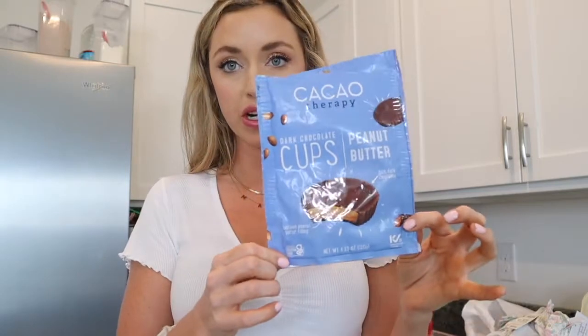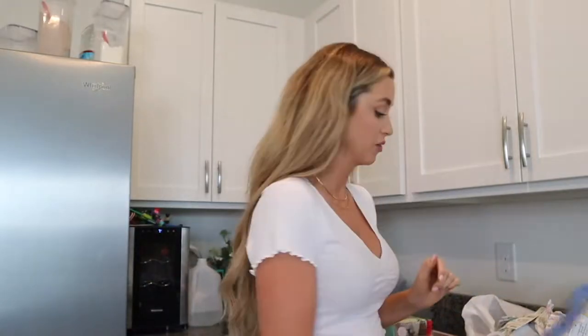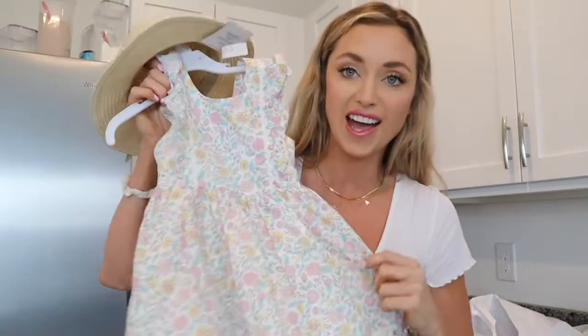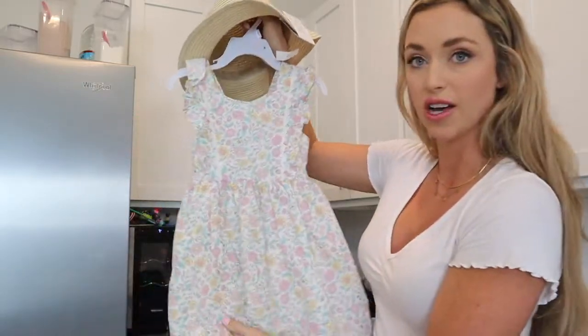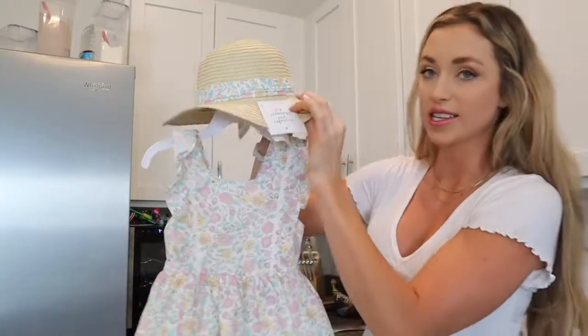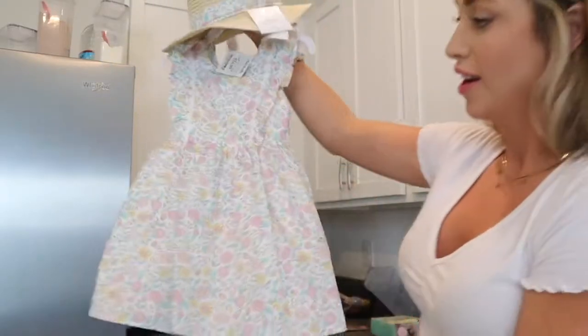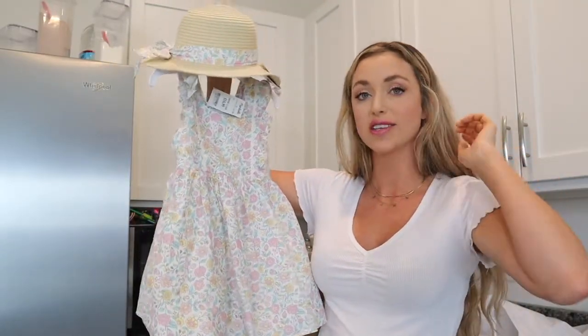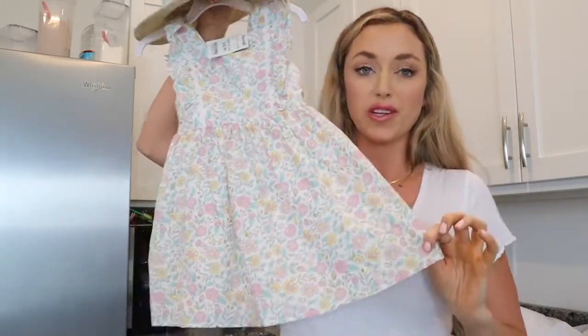Dark chocolate peanut butter cups — I'm not putting these in their Easter baskets, we actually just have a candy basket for Easter. The kids already tried them and so did I, and they're really good. I showed y'all the Walmart dress I got for Presley, but I ended up getting this one from Marshalls for Easter because it is so darling. I love the pastel colors, and it comes with a matching hat. Seriously, this was $16 or $17 — little bow on the back with some buttons. I think she'll look really darling in this.